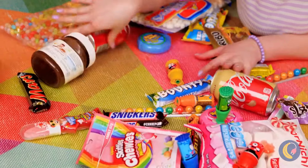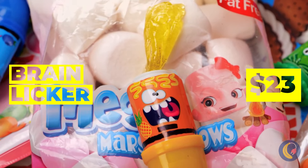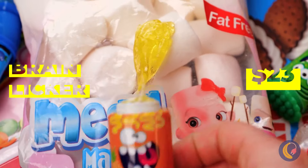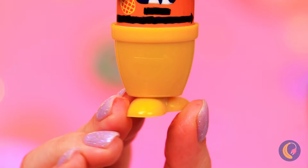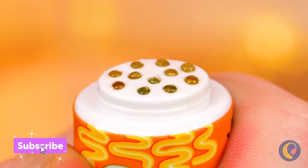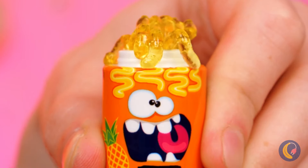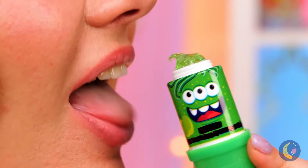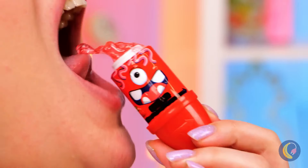All these treats - it's so hard to choose what's next. This one's a little hard to figure out, but at least it tastes alright. It's like it's coming out of its brain - oh, so that's why they call it that. So much candy, so many delicious flavors.